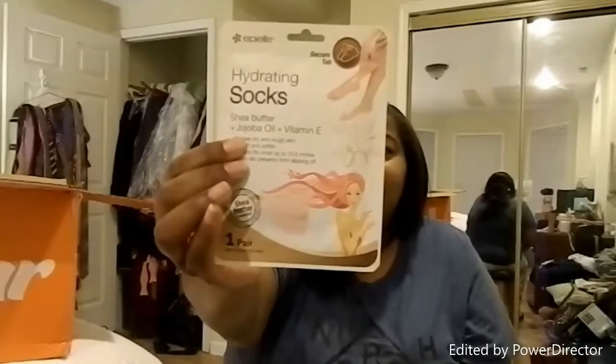Hydrating socks — we'll see if these work. I'll do a video on this to see if they actually work. I think this was only like a dollar fifty.